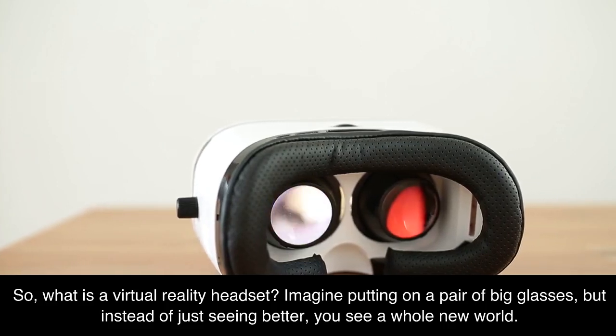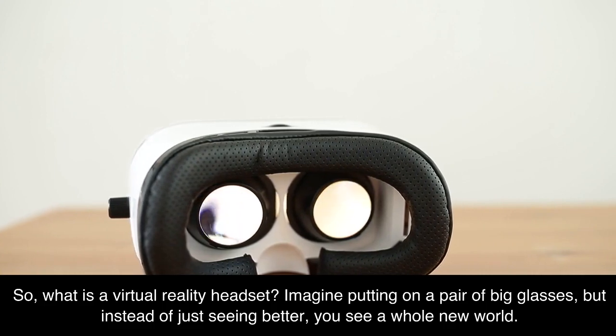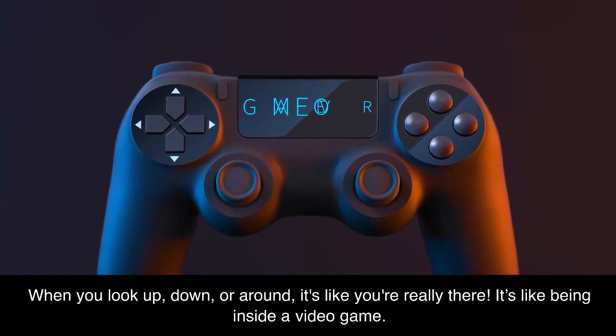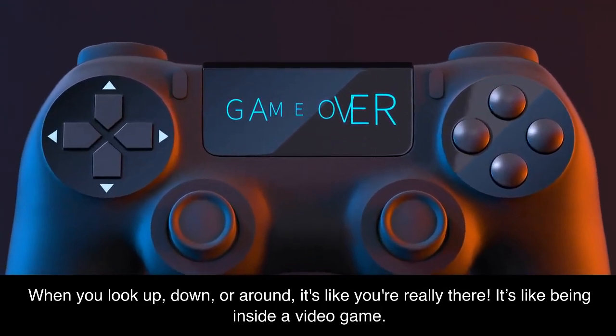So, what is a virtual reality headset? Imagine putting on a pair of big glasses, but instead of just seeing better, you see a whole new world. When you look up, down, or around, it's like you're really there. It's like being inside a video game.